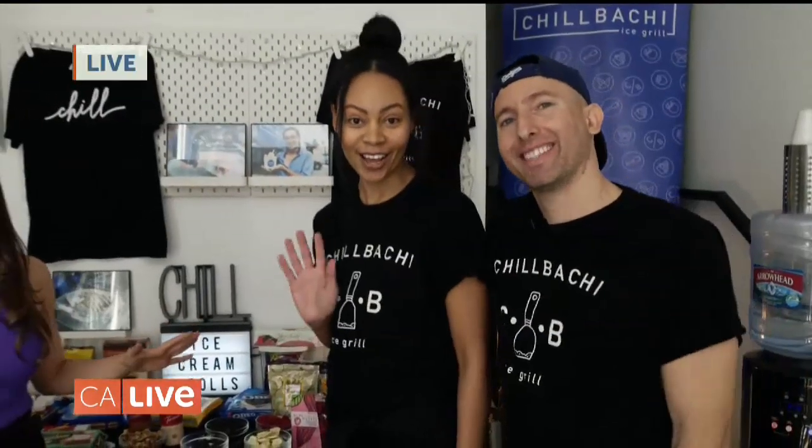It is absolutely delicious — I got to try it a little bit, and you guys will later. We are in downtown L.A. in the fashion district, and I'm hanging out at Chill Bocce, which is ice cream completely reimagined. The co-founders, Jess and Jacob, are here and they're going to take me through everything. Guys, this is your baby — you started this just a year ago.